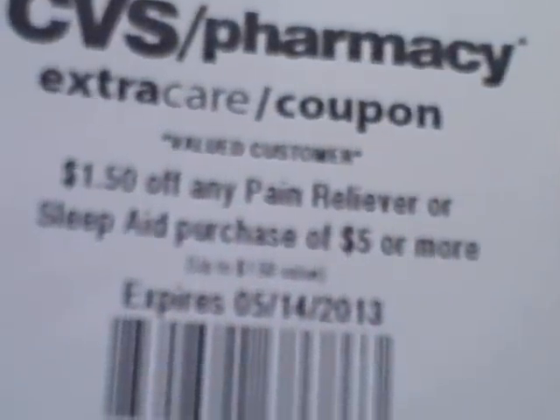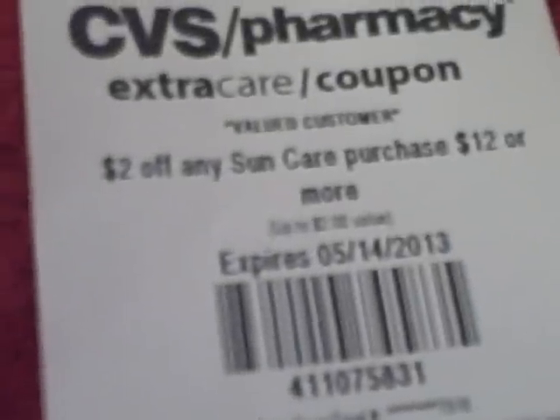$1.50 off any pain reliever or sleep aid purchase of $5 or more, $2 off any $10 hair color or highlight purchase, and $2 off any sun care purchase $12 or more.